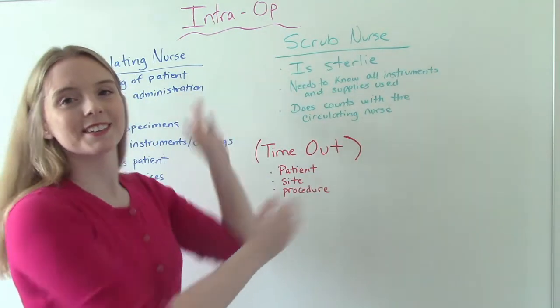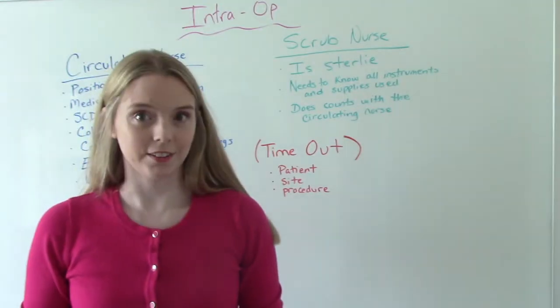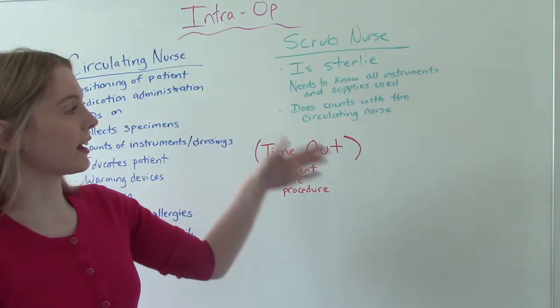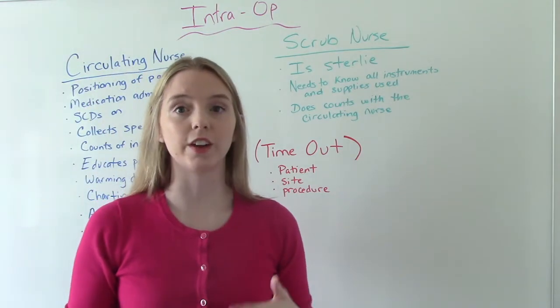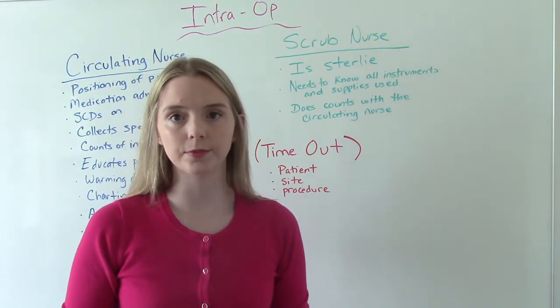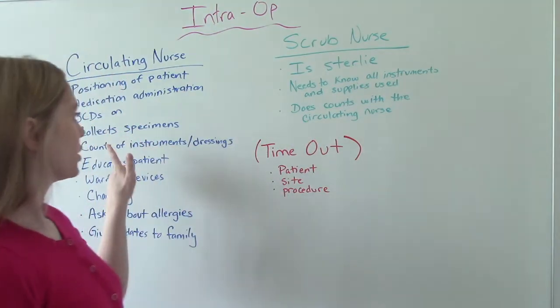The scrub nurse is the one who is sterile. They're kind of stuck in the OR next to the doctor. Their job is to hand all of the instruments and supplies to the doctor. In order to do that, they need to be very familiar with the procedure or surgery that's happening and all of the appropriate instruments and supplies involved. They're also going to be doing the counts together with the circulating nurse.